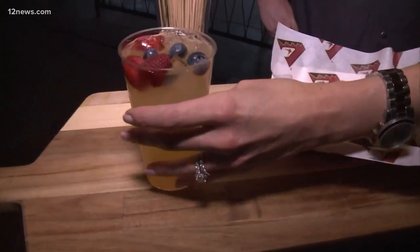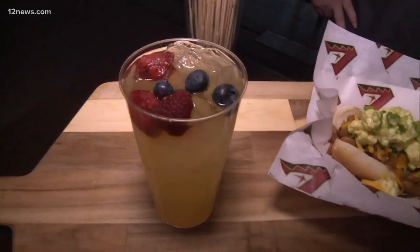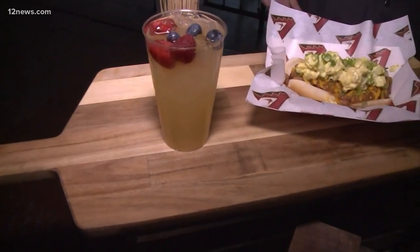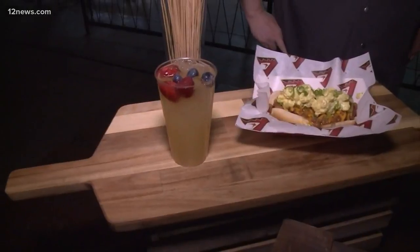Now we're talking — fresh berries on top of fresh squeezed lemonade, and it's spiked. That's the Liberty Lemonade. It's bourbon, fresh squeezed lemonade, club soda, and then blueberries and fresh raspberries.